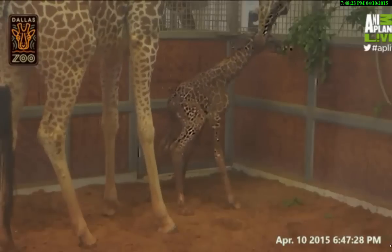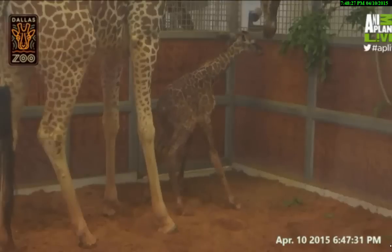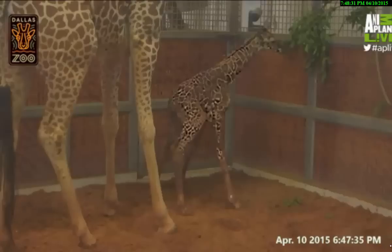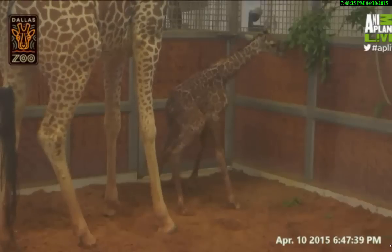Mom is gonna keep cleaning and licking and keeping that youngster totally stimulated and clean. We always hope that mom, in her efforts to keep the youngster clean, doesn't knock the baby back over — sometimes that happens, but that's also natural.